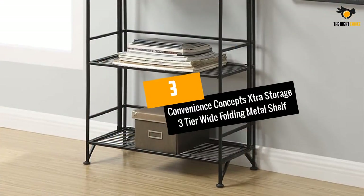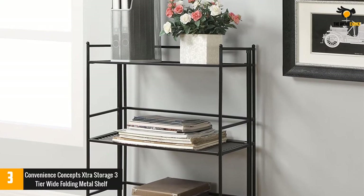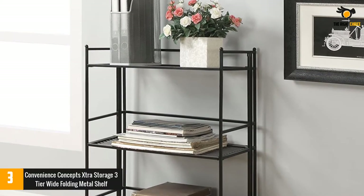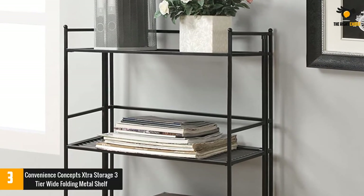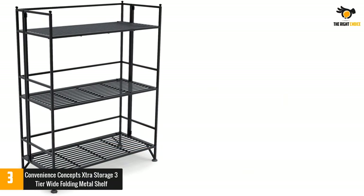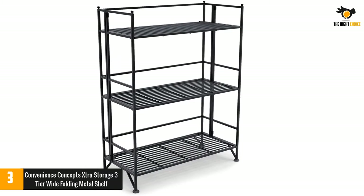At number 3: Convenience Concepts Extra Storage Three-Tier Wide Folding Metal Shelf. True to their name, Convenience Concepts makes everything so convenient. Better still, their products are quite affordable. This three-tier wide folding metal shelf makes the storage of desired items very convenient.